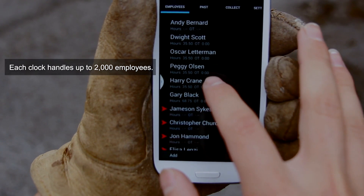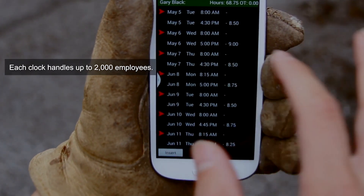Each clock handles up to 2,000 employees, so there's plenty of capacity for any size company.